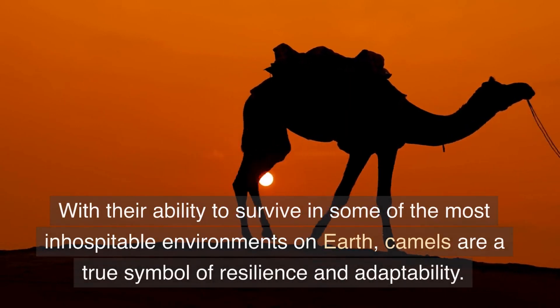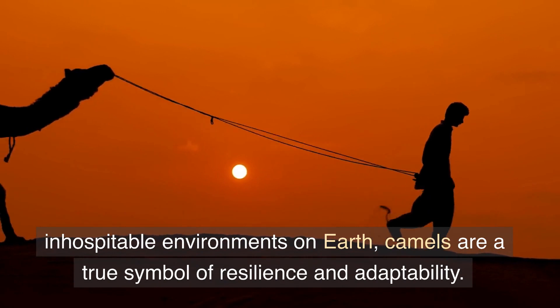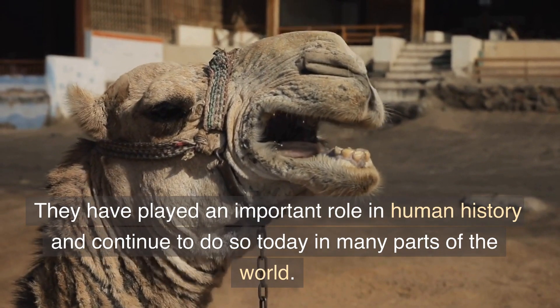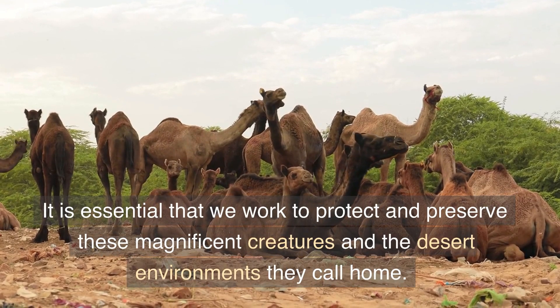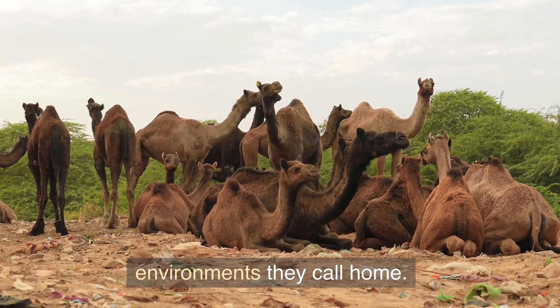With their ability to survive in some of the most inhospitable environments on earth, camels are a true symbol of resilience and adaptability. They have played an important role in human history and continue to do so today in many parts of the world. It is essential that we work to protect and preserve these magnificent creatures and the desert environments they call home.